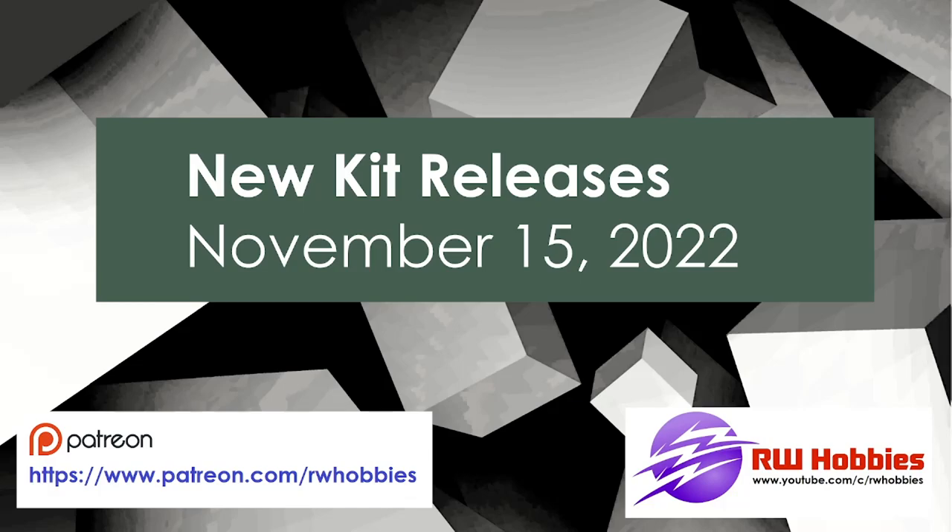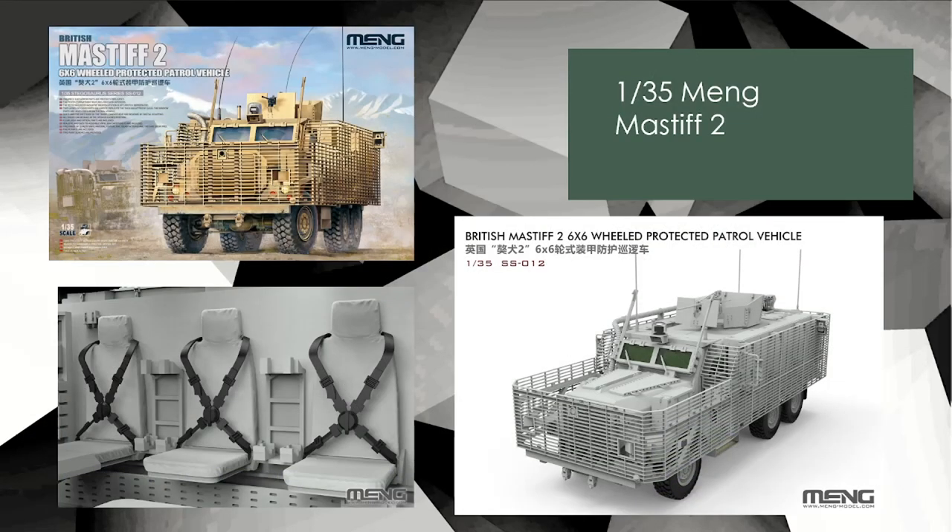Now, we're going to start with the armor section. First up is Meng's 1/35 scale Mastiff 2 British protected patrol vehicle. Cool subject — it's always nice to see British subjects and it does have a full interior. I included one picture here, but if you go over to Meng's Facebook page, you'll be able to see a lot more images and cool pictures of this vehicle.